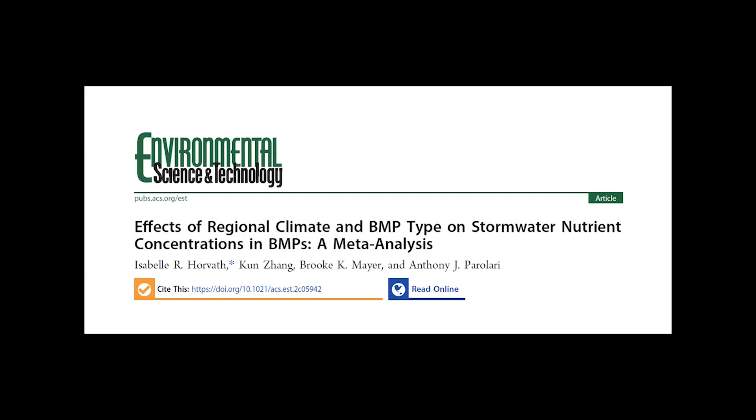These measures include things such as installing permeable pavement that reduces flows, or planting vegetated buffer strips that filter certain chemicals from the water. A recent Environmental Science and Technology paper looks at how some of these BMPs affect the concentrations of phosphorus and nitrogen in stormwater, and how the effectiveness of these practices might change in the context of differing regional climates. We were joined by two of that paper's authors, Drs. Tony Peralari and Isabel Horvath from Marquette University, to discuss their findings.